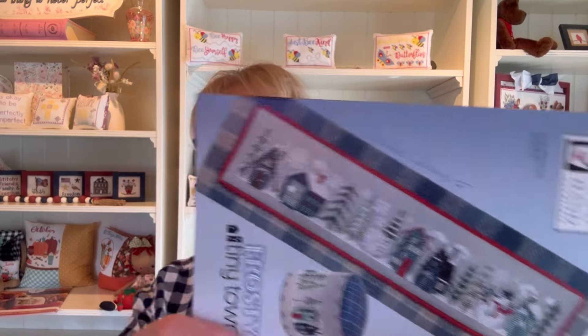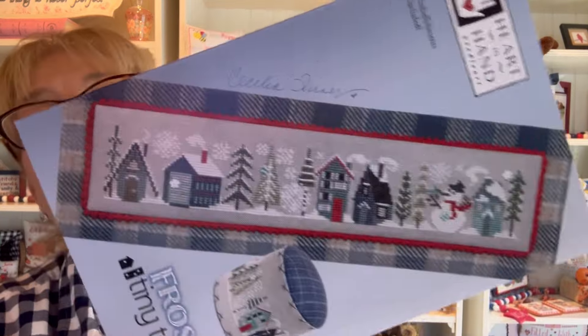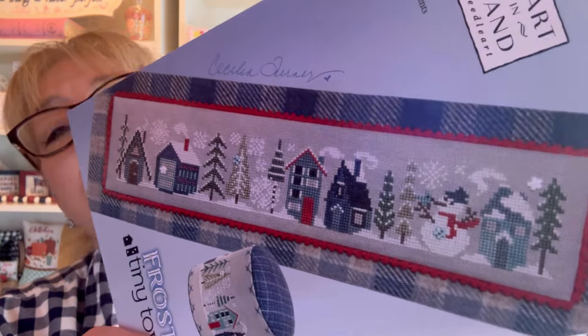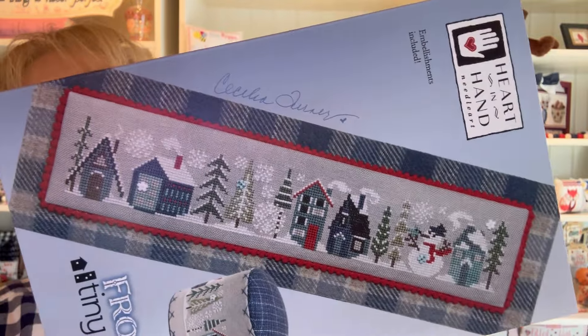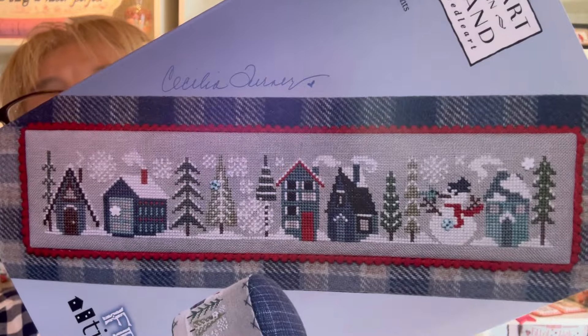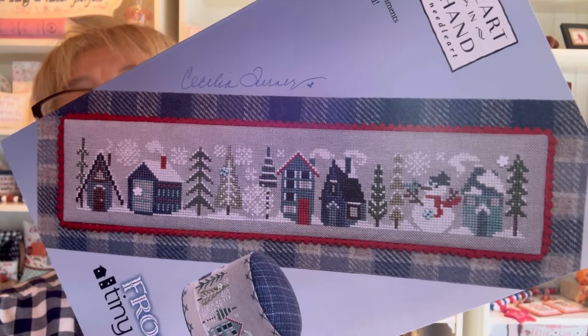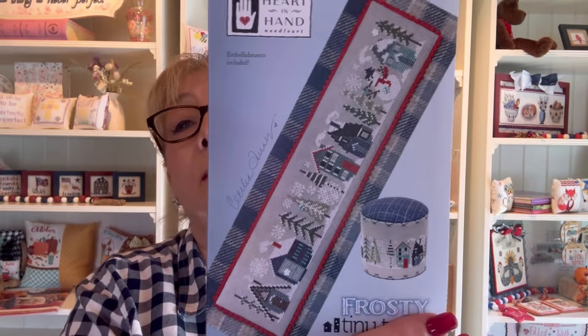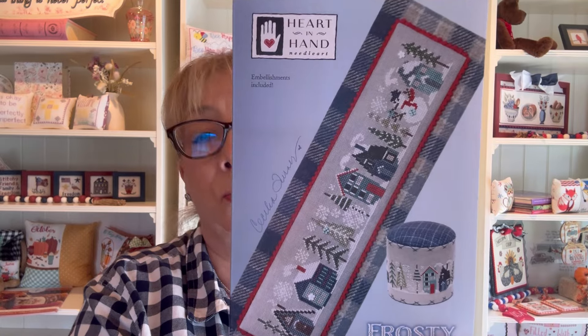Two more to go. Number two is Frosty Tiny Tiny by Heart and Hand. Just look at how adorable that is — continuing with the Tiny Town series that Cecilia has been putting out for a few years now that everyone just loves. This chart is available now. It is number two of our top 12 for 2024.